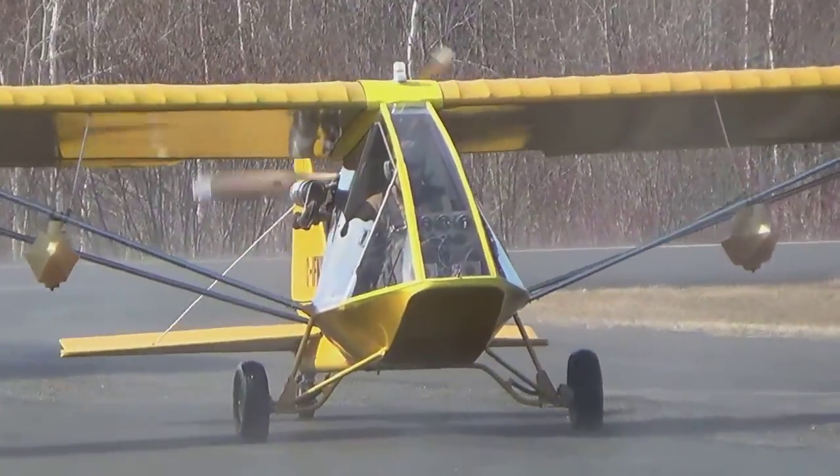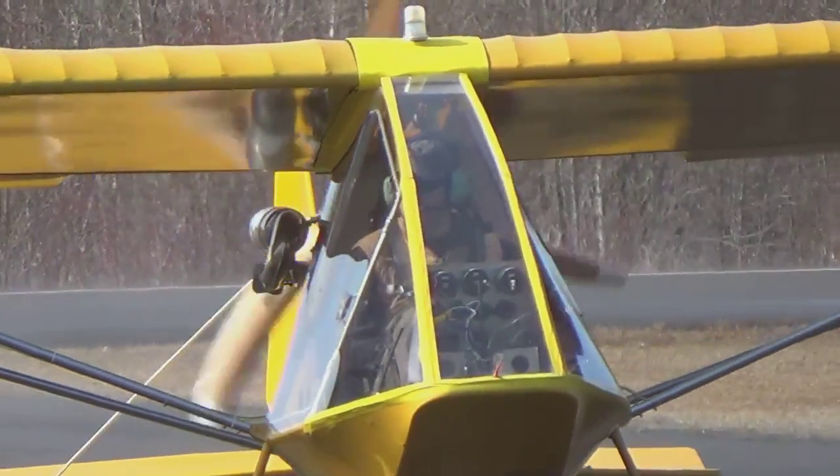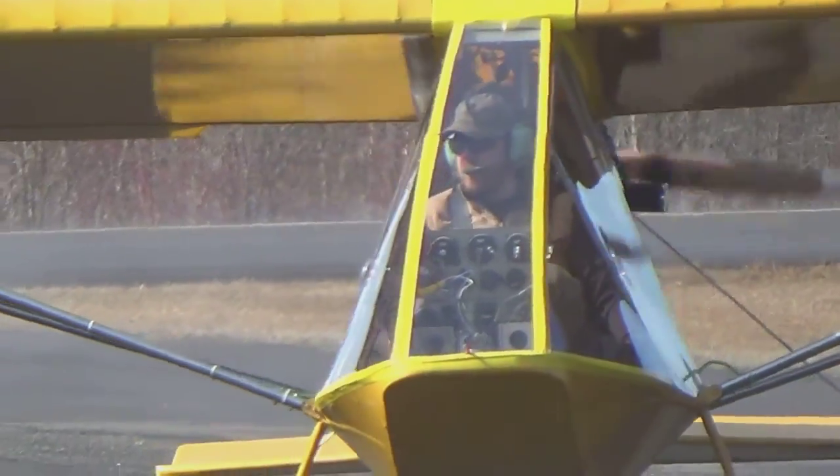Here comes Owen taxiing in, and as you'll see here in a minute, because we don't have brakes on the aircraft yet, the approved method for stopping when you get to where you want to go — you just shut off the engine.